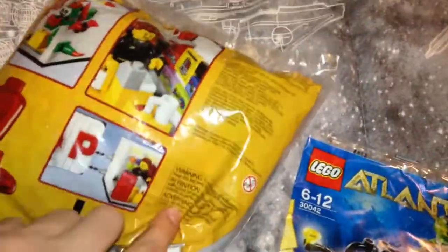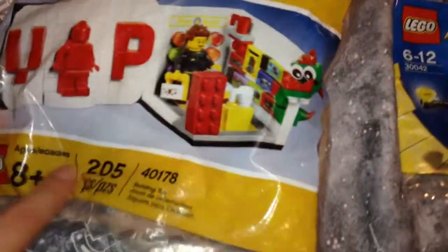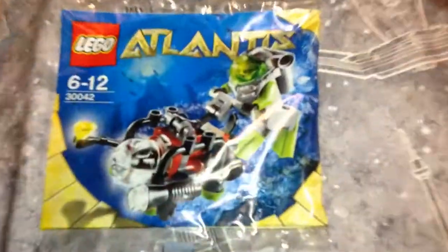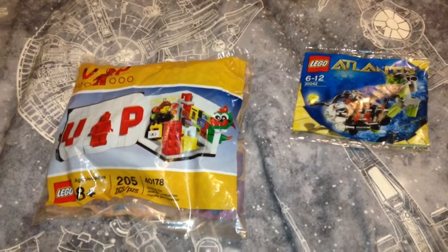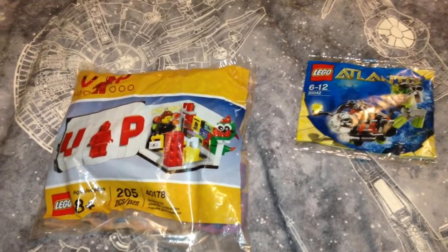I got this Lego VIP — it's got a poly bag, as you can see. It is A+, 205 pieces. It is very cool, very exclusive. And then I got this Atlantis poly bag — very cool, small little poly bag but it is very cool. That's my little haul for today. Thank you guys so much for watching this vlog. This is Brick Master 23, signing off.